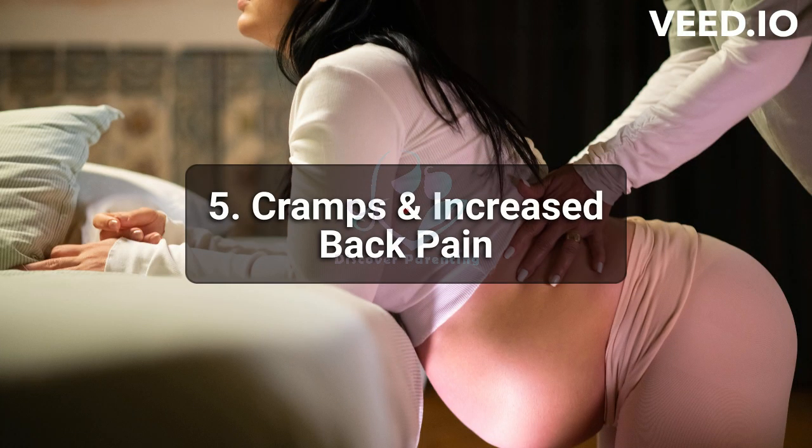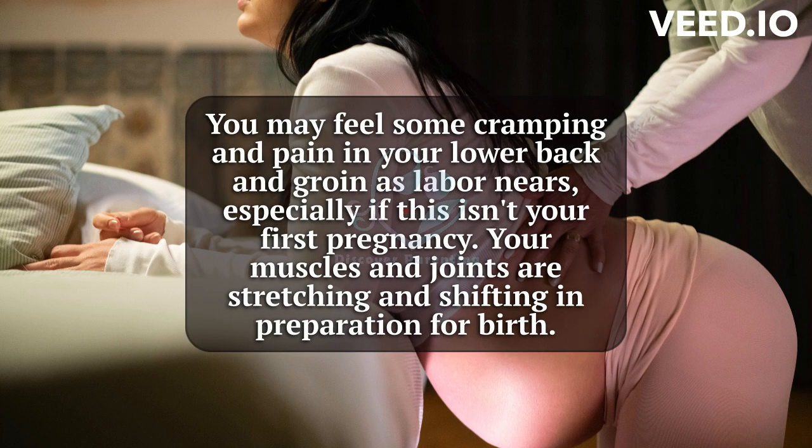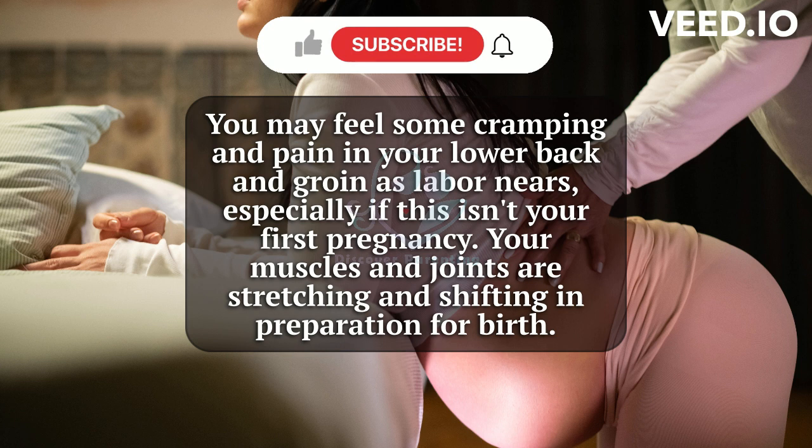5. Cramps and Increased Back Pain. You may feel some cramping and pain in your lower back and groin as labor nears, especially if this isn't your first pregnancy. Your muscles and joints are stretching and shifting in preparation for birth.